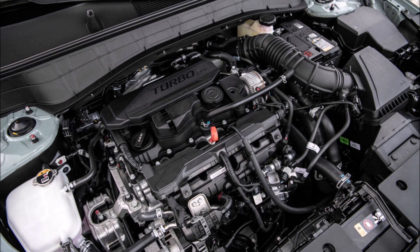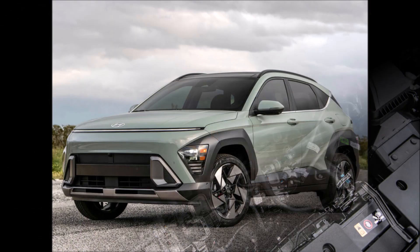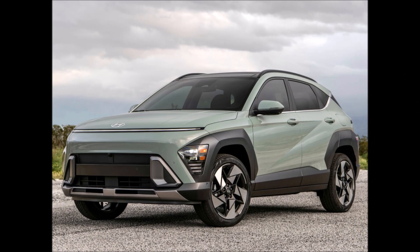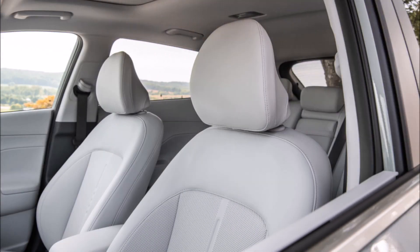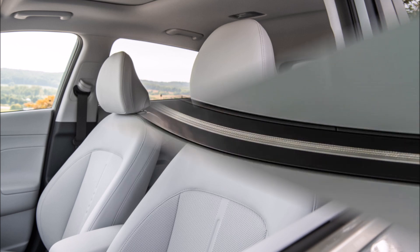After 2,000 braking miles, they will go through more than 50 evaluations at the CR Auto Test Center, including empirical tests of acceleration, braking, handling, and usability before entering our test program. The complete road test findings will be made available to CR members as soon as they become available.